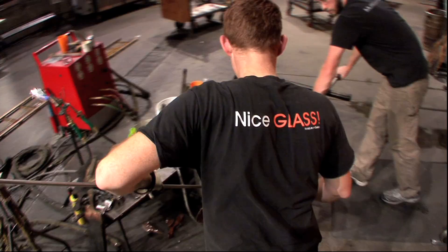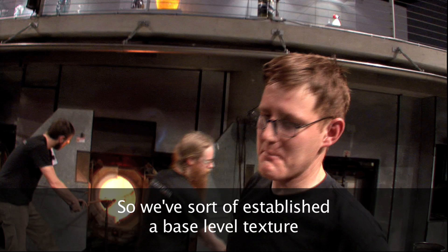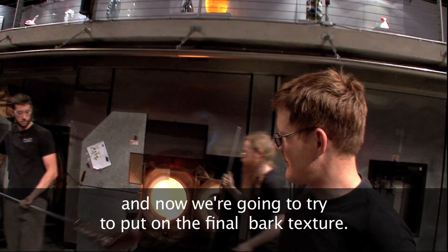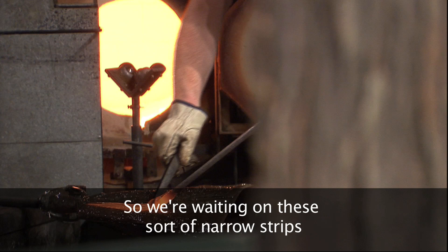Getting into the project and watching the technicians work the glass is just a real thrill. We're trying to make the surface of this basket look like cedar bark. We've established a base level texture and now we're going to try to put on the final bark texture, waiting on these narrow strips. As we build up the layers, it looks like cedar bark.